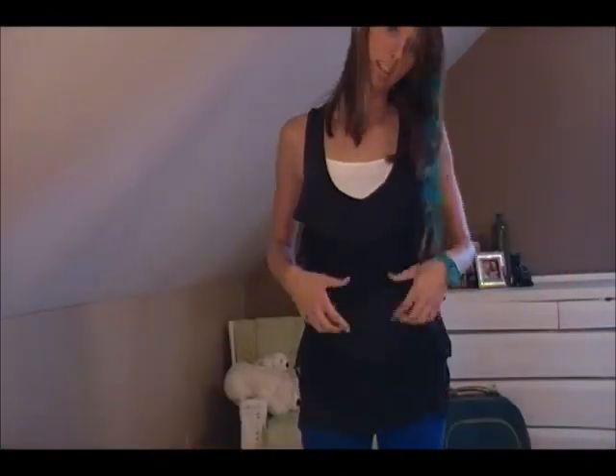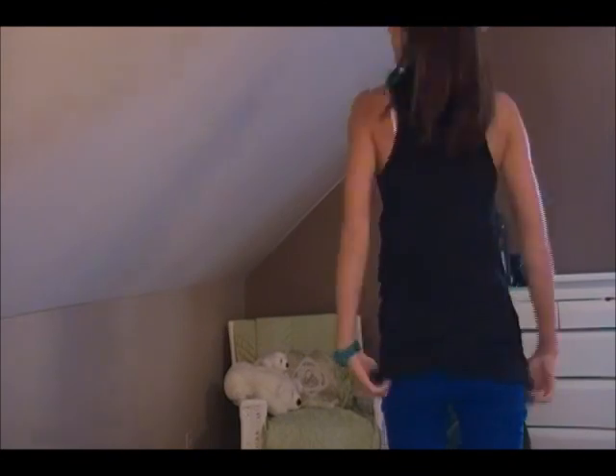The first thing I'm gonna be showing you is a Charlotte Russe tank top and I'm actually wearing it right now. I got this a while ago so I don't even know if they still have it, but if they do definitely go get it. I pair it with some skinny jeans because it's got some body on top and it just looks cute.